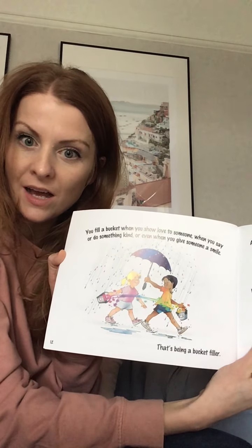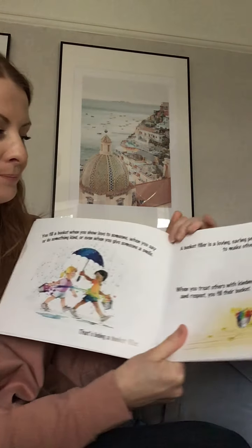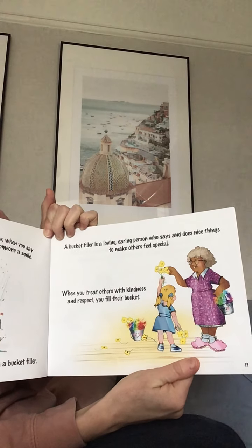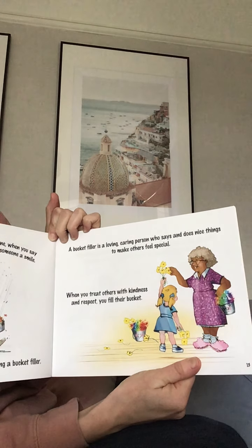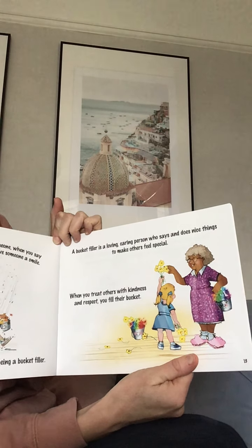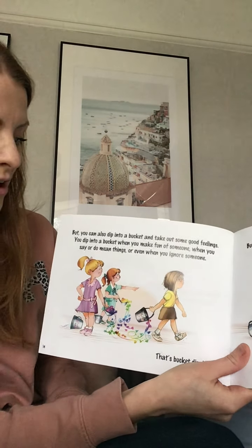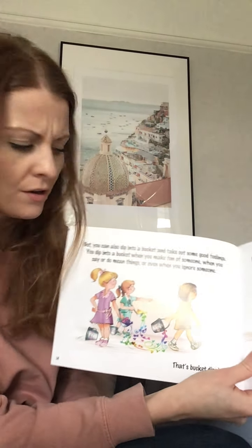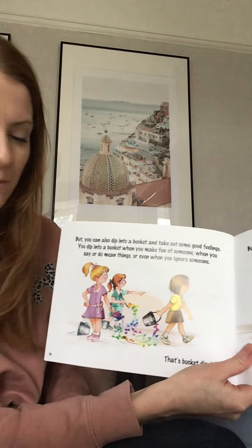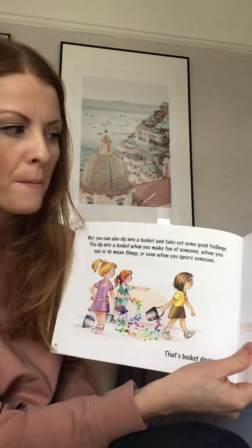That's being a bucket filler. So to fill somebody's bucket you have to do kind things. A bucket filler is a loving, caring person who says and does nice things to make other people feel special. When you treat others with kindness and respect you fill their bucket. That's nice isn't it? I think we could be bucket fillers. But you can also dip into a bucket and take out some good feelings — we don't want to do that. You dip into a bucket when you make fun of somebody, when you say or do mean things, or even when you ignore someone. That's bucket dipping.